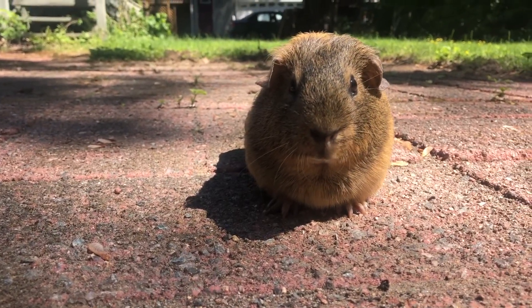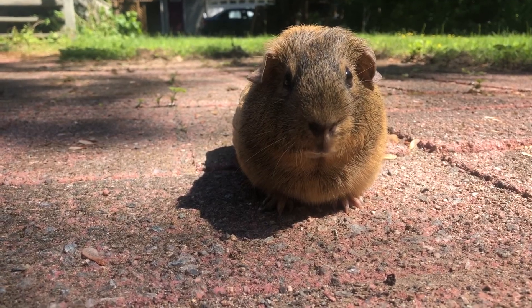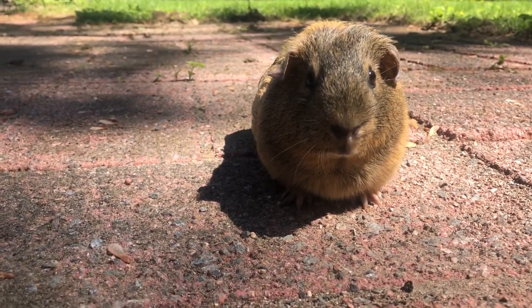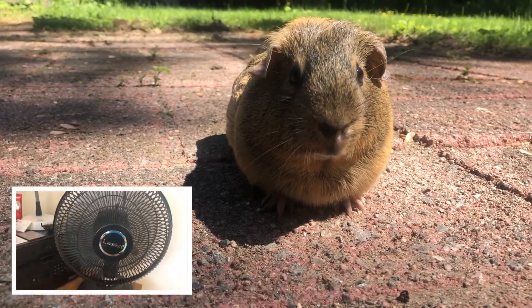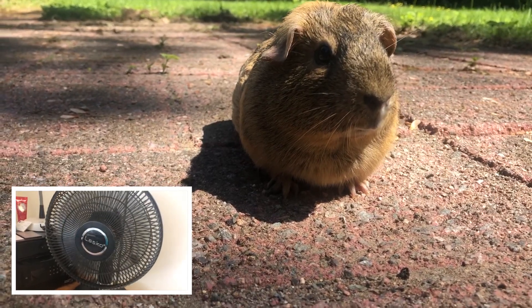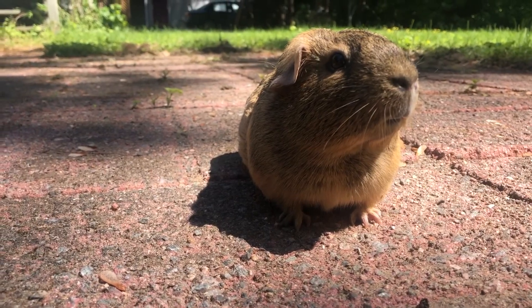If your guinea pig is indoors, close the curtains. This keeps the bright sunlight out and helps reduce the room temperature. You can also use a fan or air conditioning; however, do not blow the fan directly onto the guinea pigs, and ensure that they have enough room to move away from the fan if they wish.